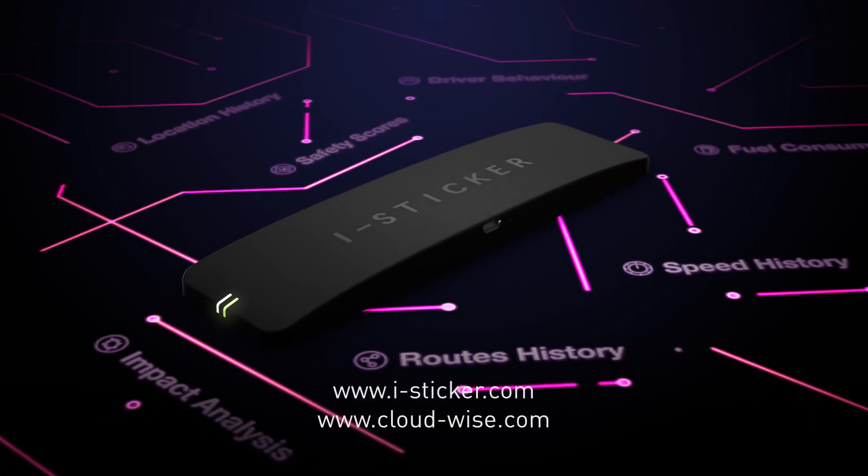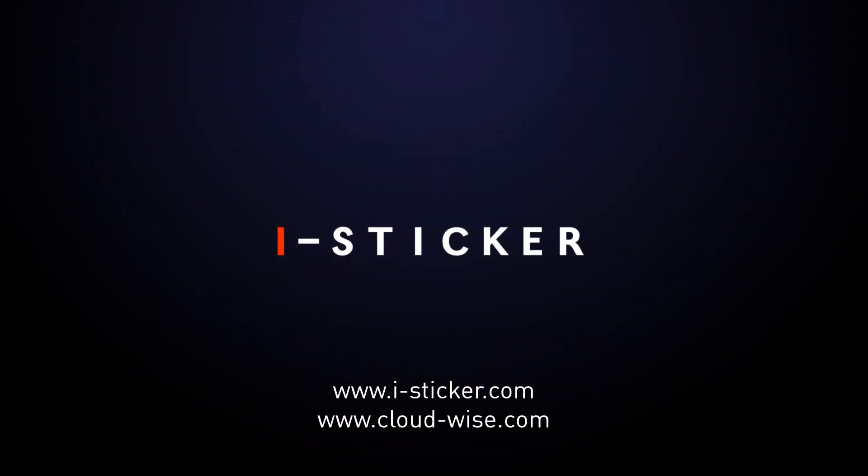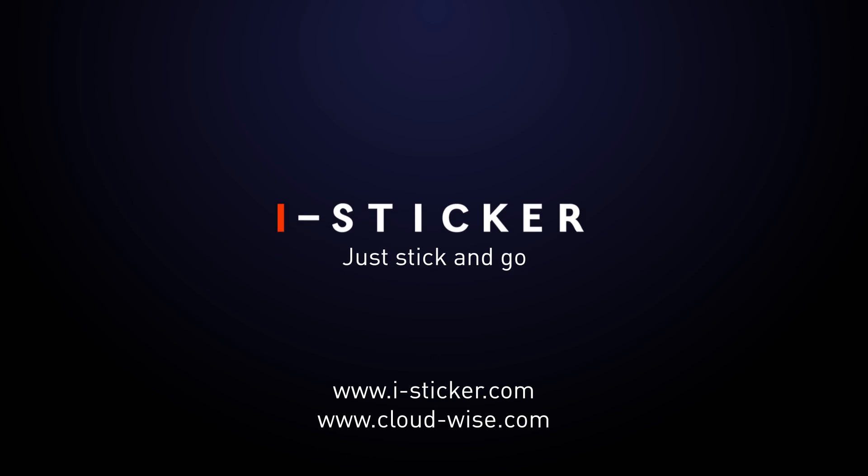Be the first to have an iSticker. Put one in every car. Follow the link to order your iSticker today. iSticker — just stick and go.